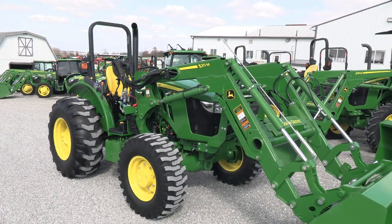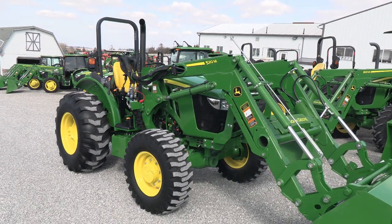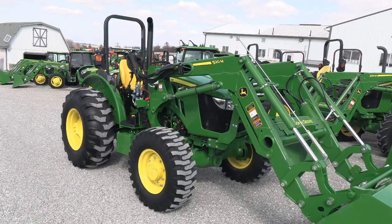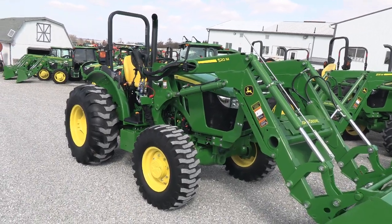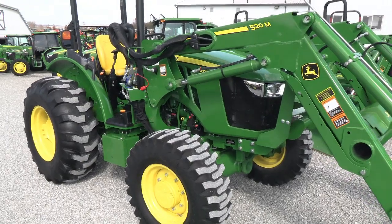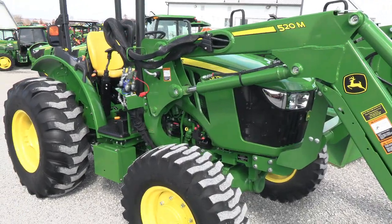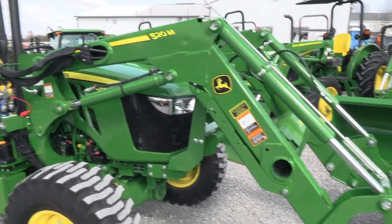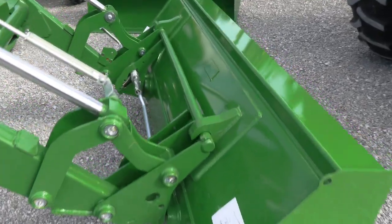Today we're showing you a 2023 John Deere 5075E tractor. It's a four-wheel drive tractor, comes with the 520M quick attach front end loader. The tractor has just over 500 hours on it, and it is clean. It does come with the balance of the factory warranty — I believe that warranty runs into 2028, but double check the listing on those dates.